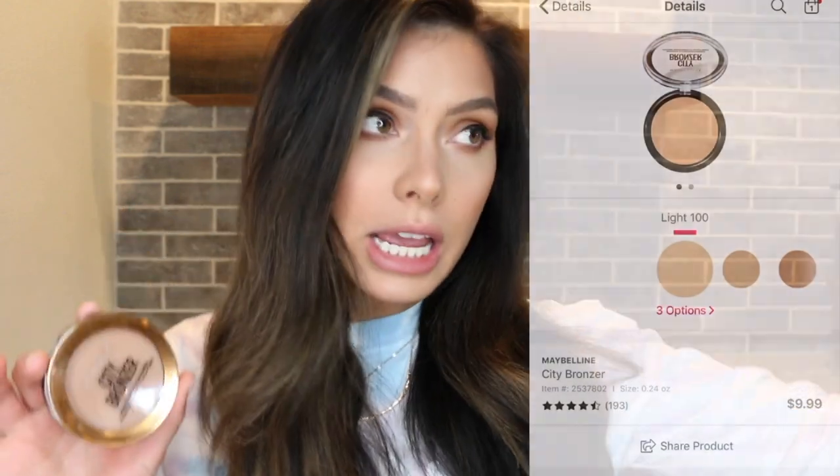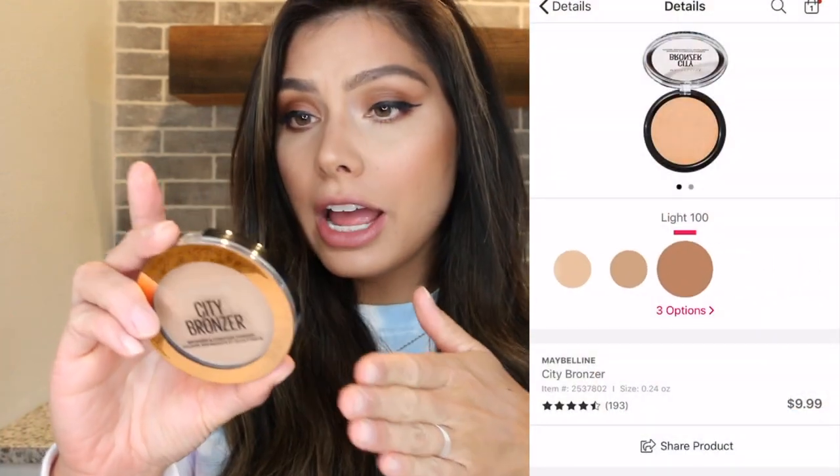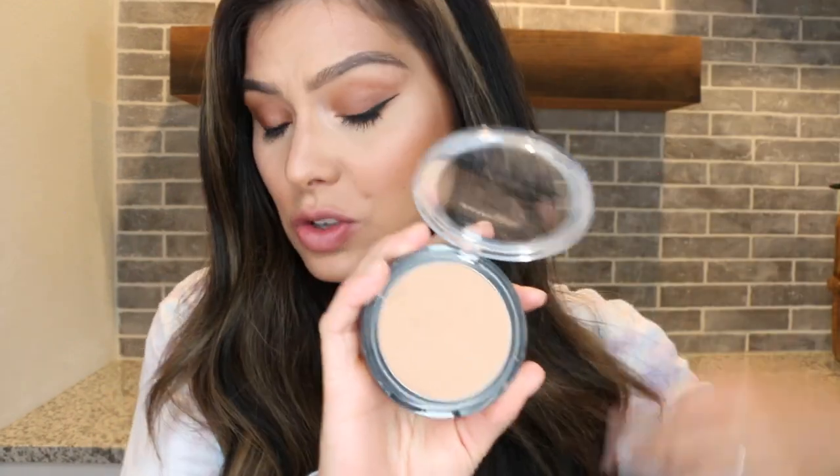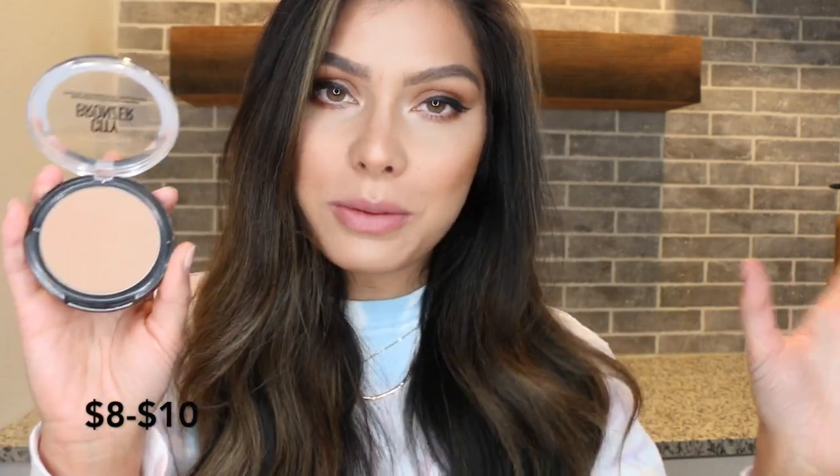This next bronzer is also a drugstore option — the Maybelline City Bronzer, available in three shades: light, medium, or dark. I have the medium. This is another matte bronzer, so yes, you can use it as a contour shade. You can find it on Amazon for a little cheaper, about $8, or at Ulta for about $9.99–$10. I never knew this, but it has whipped cocoa butter in it — though it doesn't really smell like cocoa butter.